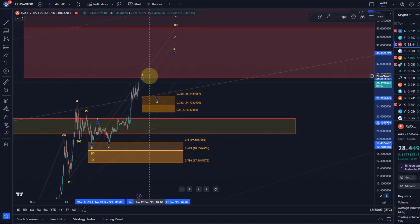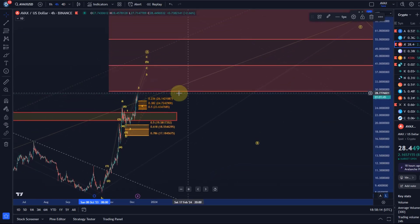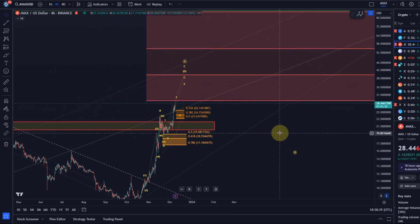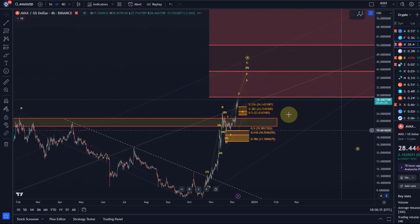As mentioned before, the area starting at $29.30 is a key target — the $29.30 level itself is a key target for this A wave. The reason, as discussed in previous videos, is that an A wave of a larger degree wave 2, which is the current rally, oftentimes reaches the 38.2% retracement, which sits at $29.00.